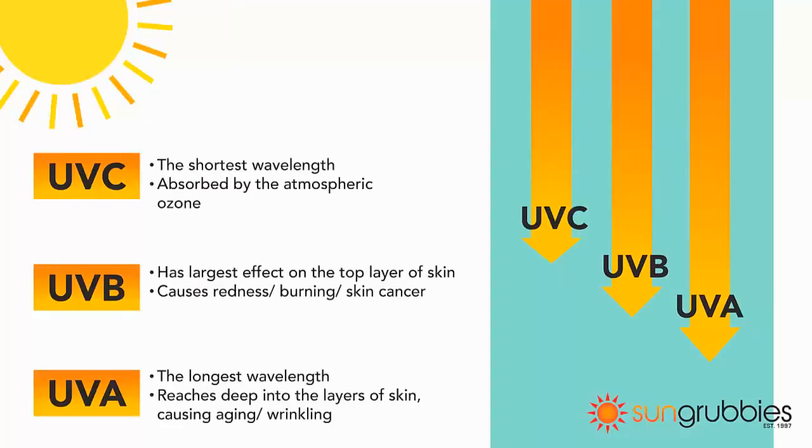Excessive UV radiation produces genetic mutations that can lead to skin cancer. Both the U.S. Department of Health and Human Services and the World Health Organization have identified UV as a proven human carcinogen. UV radiation is considered the main cause of non-melanoma skin cancers.